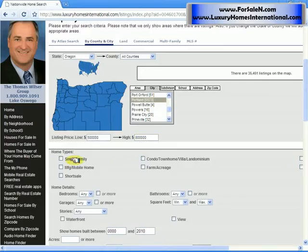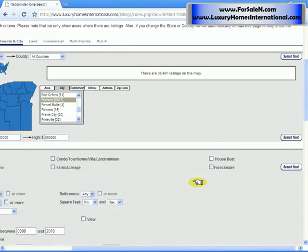I would then click the property type if you want a single family or a condo. And since we're looking for good values, we would check the foreclosure box here.